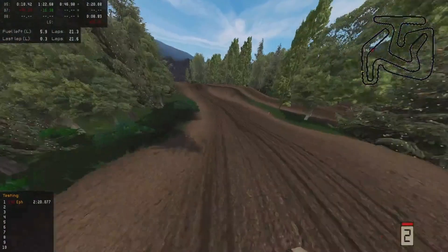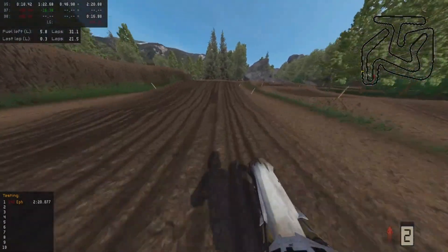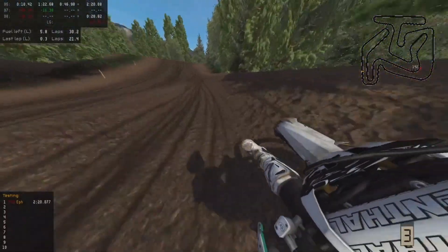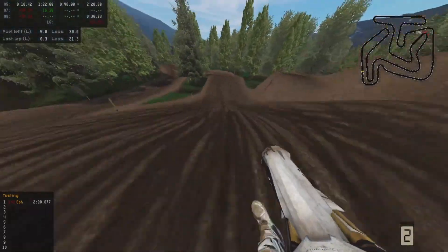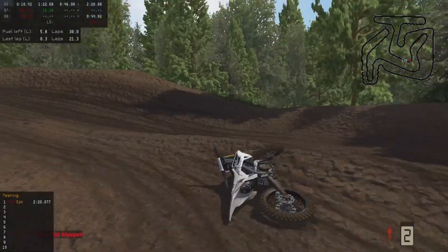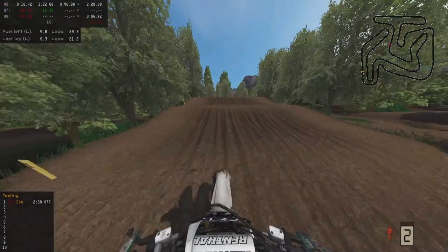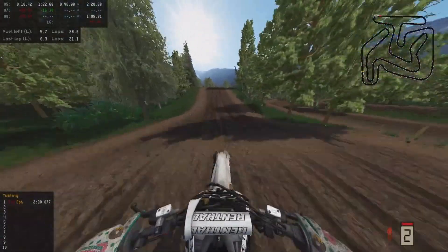And then we got this hip jump that kind of turns off to the side, then a tabletop into this dragon's back thing. There's a lot of wall jumps I feel like. And then these — I don't know if these are supposed to be whoops or doubles, like I try to hit them as whoops but it's like impossible, so I just double them. You can probably triple them on a 450. And then that's like a roller on an inside roller onto a wall jump kind of. And then we just got the triple right here — or I don't know if you'd call it a triple or a tabletop, but I'll call it a triple. Yep, that's a lap around the main motocross track.